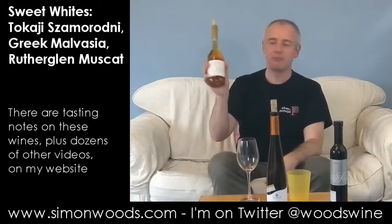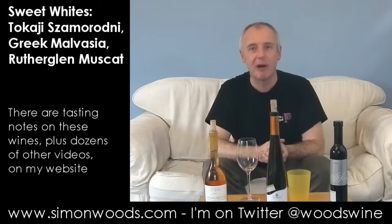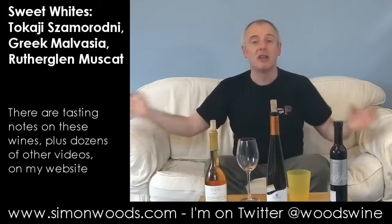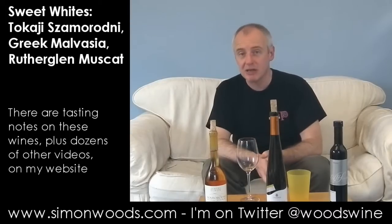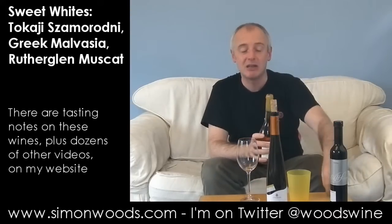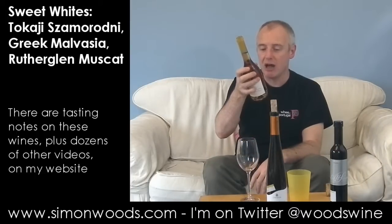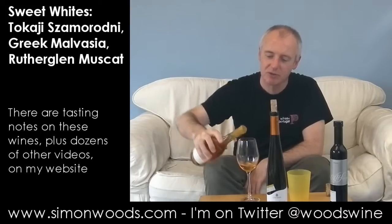But this isn't one of those styles. This is what they call Szamorodni, which I think just means 'as it comes.' The idea is they just go out, pick a load of grapes, and some of them will have Botrytis. They don't bother separating the Botrytis ones and just make a regular wine. Sometimes it turns out dry, sometimes sweet — it depends on how much Botrytis is in the grapes. The label says 'doux' in French, which is what made me put it in the sweet wine video.